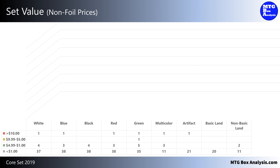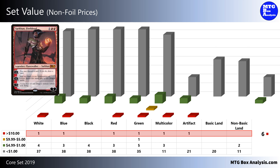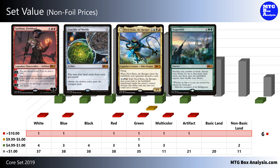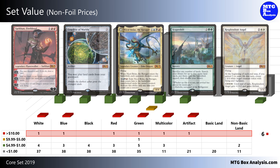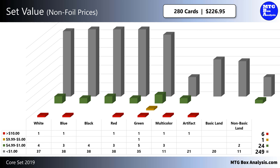Before we dive into the value that we saw in this box, let's take a look at the set value using non-foil pricing. Currently, the Core Set 2019 features 6 cards valued over $10. Some of them include Sarkhan Fireblood valued at $10.72, Crucible of Worlds valued at $21.28, Nicol Bolas the Ravager valued at $22.70, Scapeshift at $25.55, and the Resplendent Angel at $33.98. There's also 1 card valued between $5 and $10, and 24 cards valued between $1 and $5. The remaining 249 cards in the set are valued less than $1. If you were to add up the value of all 280 cards in the set, you'd end up with $226.95.